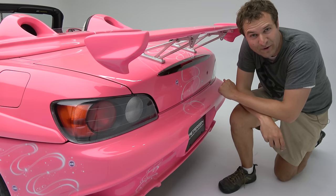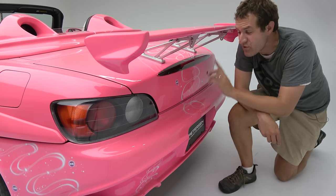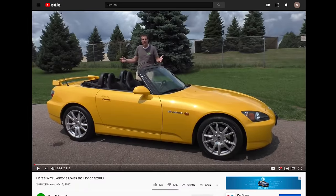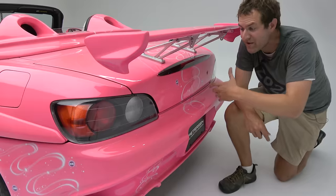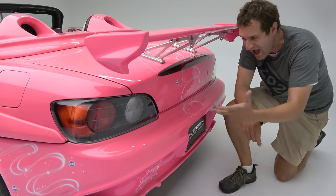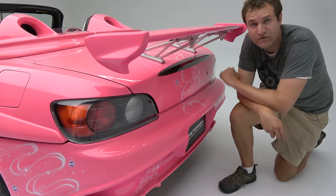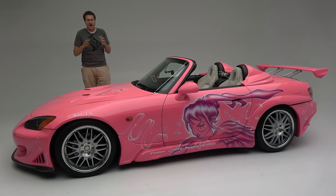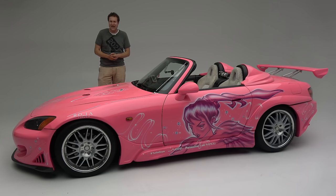As for the S2000 itself — the non-Too Fast, Too Furious version — I have reviewed a normal S2000 before and gone through a full tour of that car, which is obviously very different from the movie car. If you want to see a regular non-movie-modified S2000, I'll link that video in the description below. And so those are the quirks and features of the Too Fast, Too Furious Honda S2000. Now it's time to get it out on the road and see how it drives.